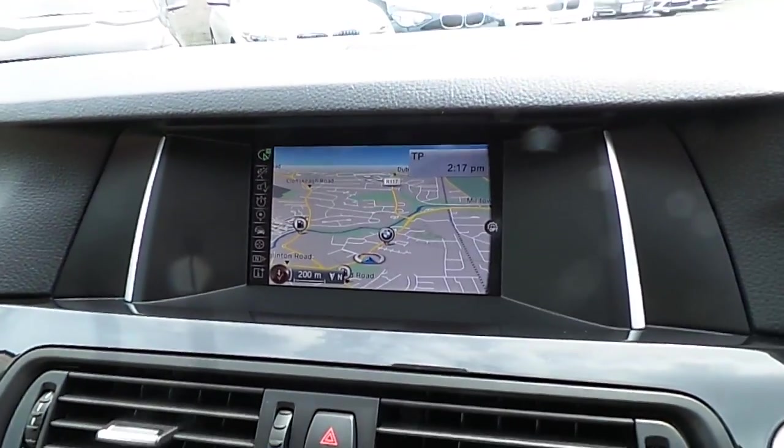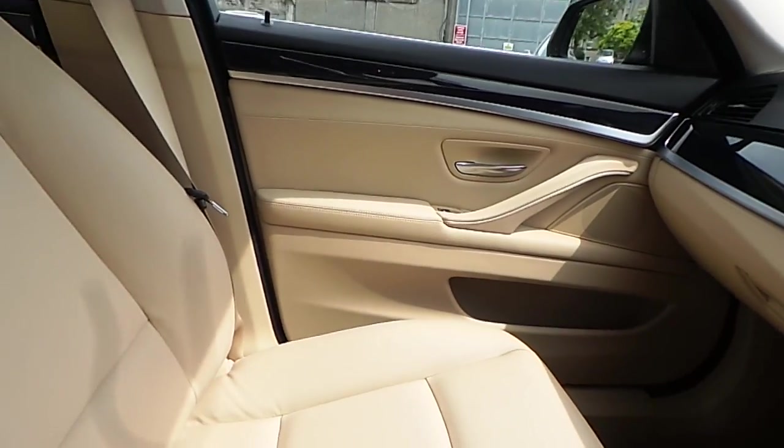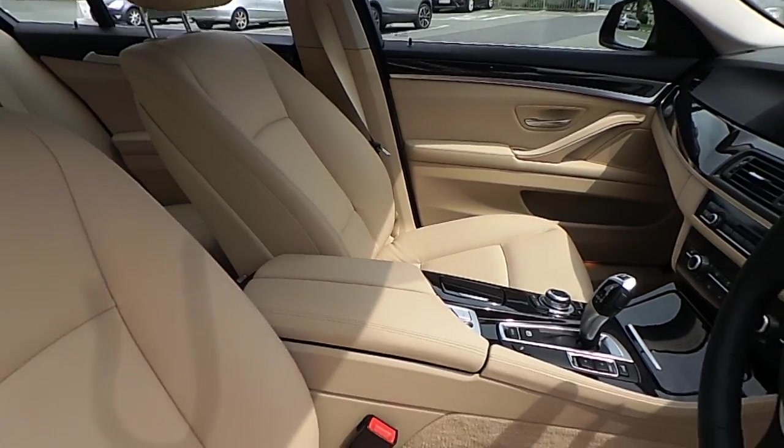We have air conditioning, CD radio, DAB digital radio, satellite navigation, high gloss black trim, and of course that Venetian beige Dakota leather interior.